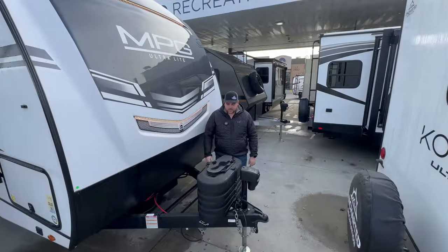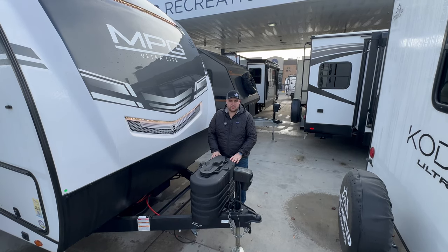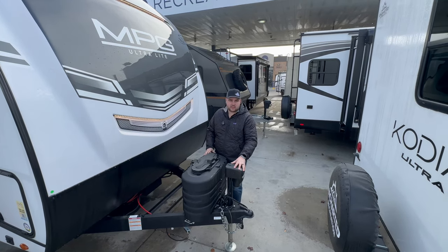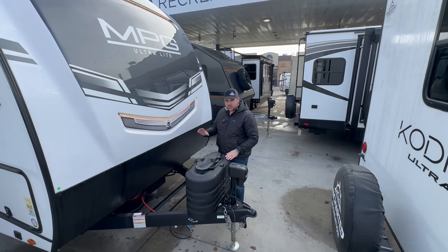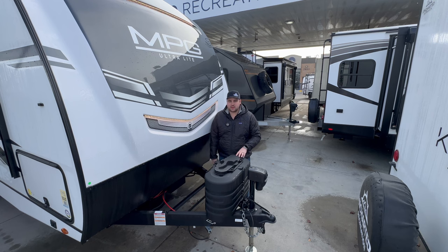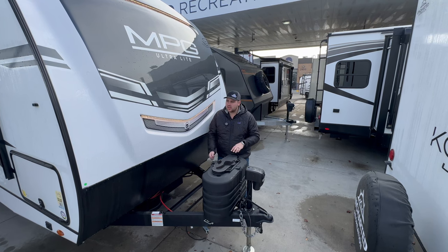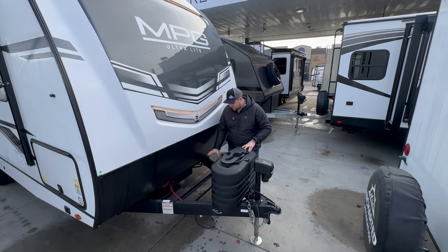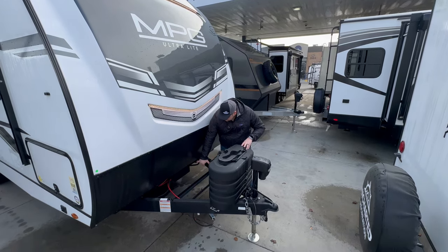Starting at the front, right away you'll notice a dual propane setup — two 20-pound propane tanks. You do get a power tongue jack which makes disconnecting and connecting to the trailer extremely quick and easy. This trailer also has a really wide A-frame compared to some of its competitors. The advantage is turning radius — it's going to be a lot harder to jackknife when making tight turns. There's a really large space up front to mount two, maybe three batteries.